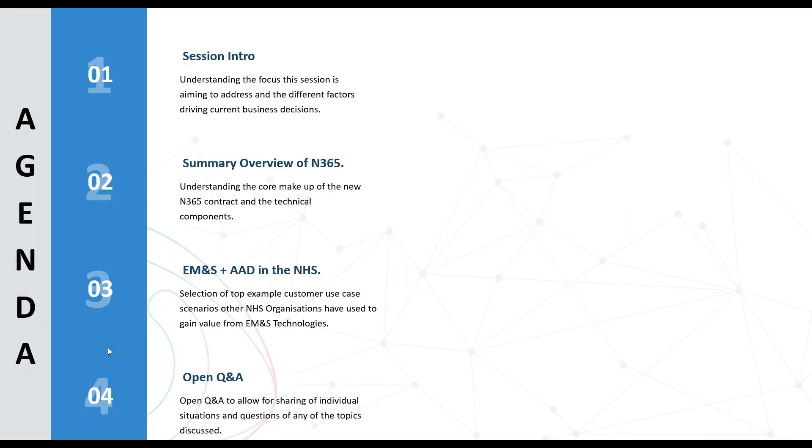Just to give you a quick understanding of what we're looking to cover today: EMS Plus and the M365 contract is a very broad topic, so we're looking to give a high-level overview and intention around EMS and the Azure AD Premium stacks. We'll run through a quick introduction of the session, then Chris will provide a summary overview of N365. I'll then give more insight on the types of projects NHS customers have taken advantage of, and then we'll open into a Q&A.